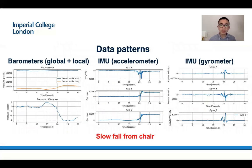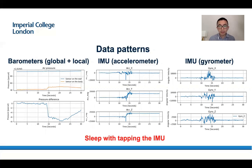You can see the data patterns for a slow fall from the chair. The barometer data profile is on the left. In the middle is the IMU with accelerometers, and on the right is the IMU with gyroscopes. The whole system has eight dimensions — it is very complex data. We also compared the slip with typical IMU data, and you can see the data is similar to the previous one.